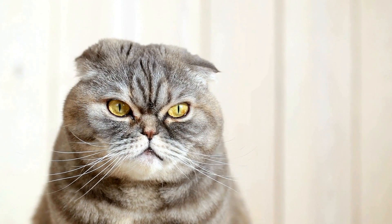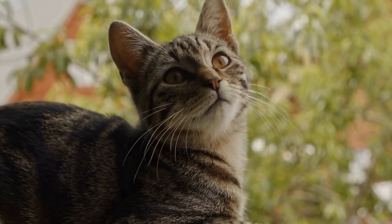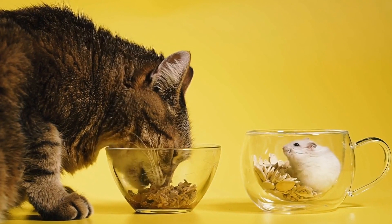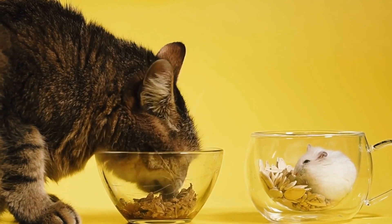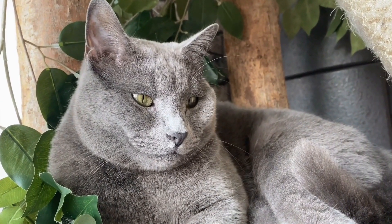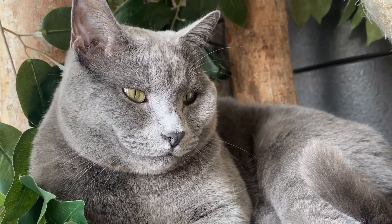History: The Cornish Rex breed originated in Cornwall, England, in the 1950s. A kitten named Kallibunker, born to a domestic cat, displayed a unique curly-coated appearance. Breeders recognized the distinctiveness of this kitten and began breeding it with other cats to establish the Cornish Rex breed.